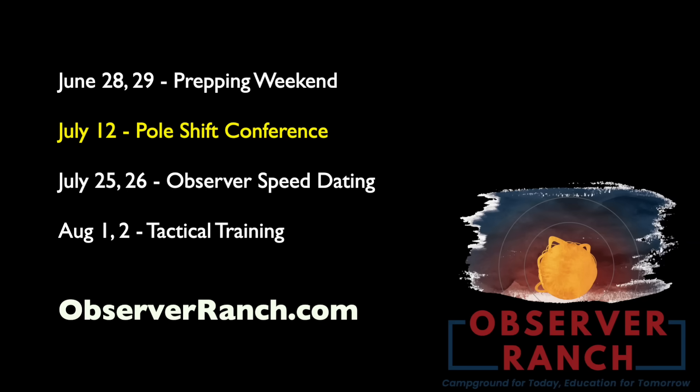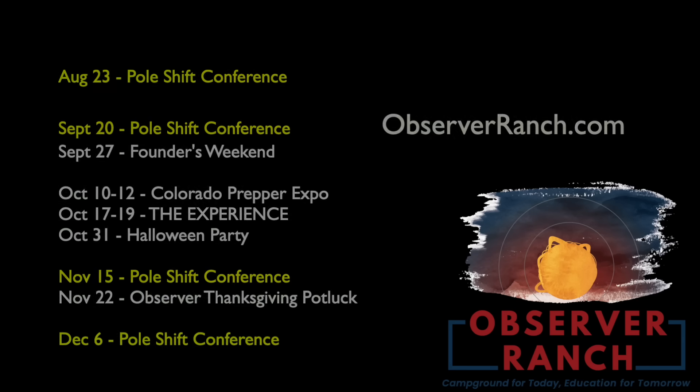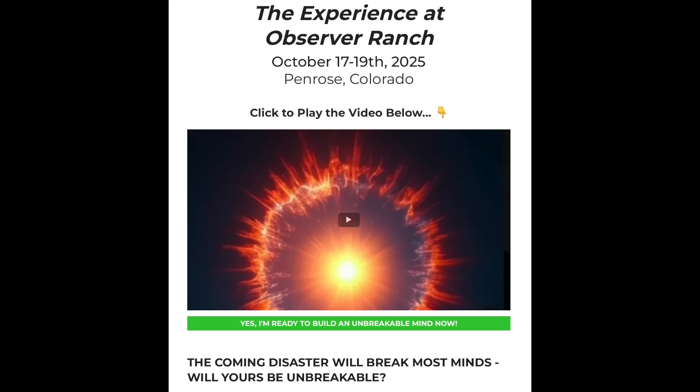This weekend is Prepper Weekend at Observer Ranch — we're going over everything, every time period transition, and including a prepping report card for self-assessment. We've got the July Pole Shift Conference on the 12th, observer speed dating in late July, tactical training start of August, and a lot more. In October we have the special event: The Experience — a major physical, mental, and spiritual readiness seminar over multiple days. TheExperienceColorado.com — invite link is below.